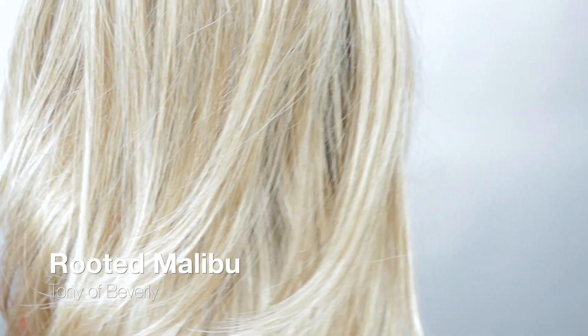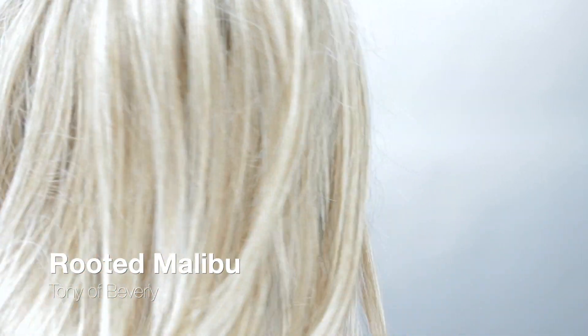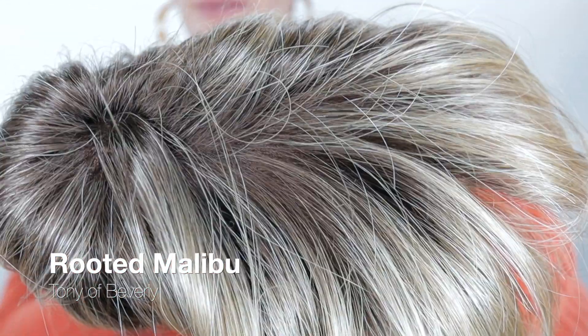You can most definitely sweep it right over to the side. You can also pull her back away from the face — that would be so cute. Look how well done the lace front is. I am very, very impressed with this wig. It is really, really pretty. The color Rooted Malibu is a medium gold blonde with a number 8 root — so beautiful.